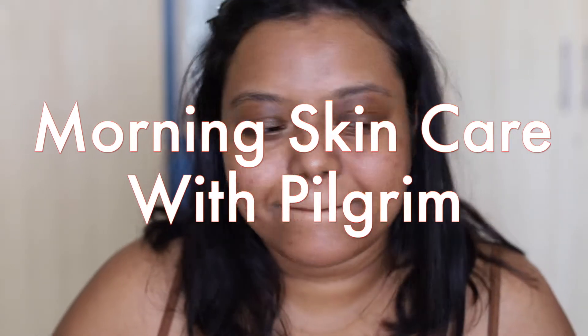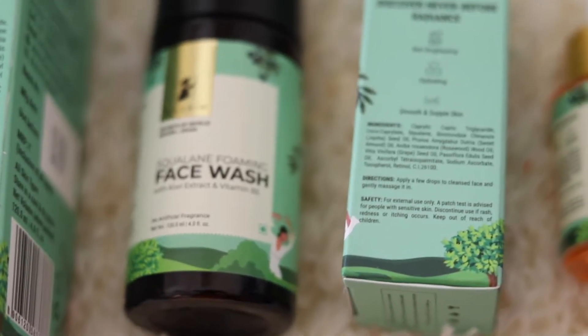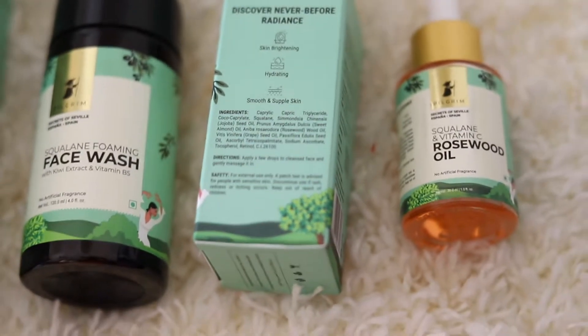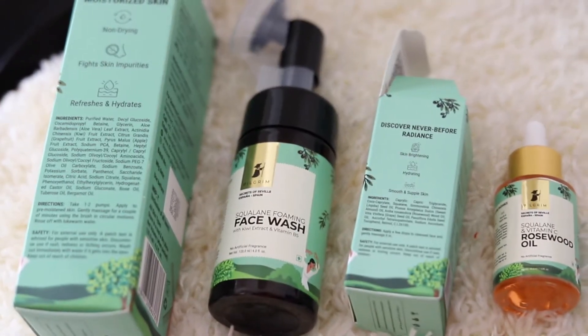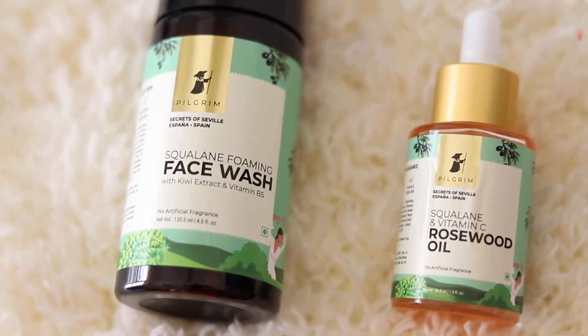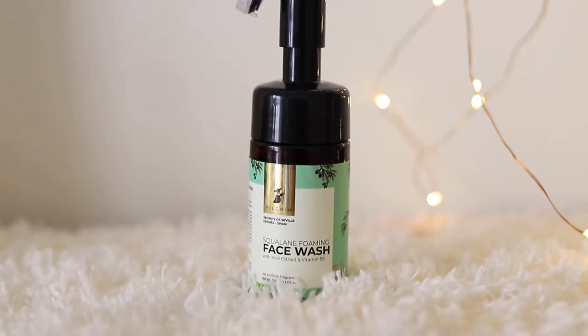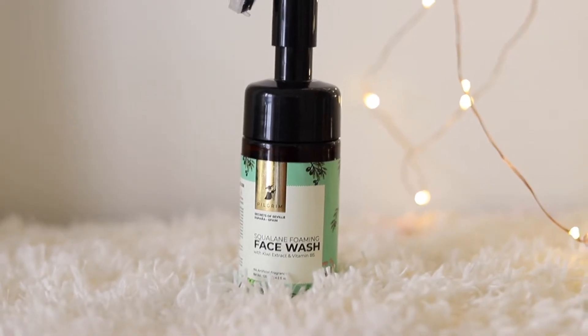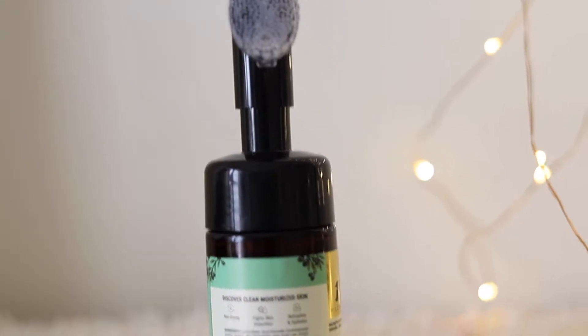Today I'm going to share my morning skincare routine with Pilgrim products. Pilgrim is a sulphate, paraben, and cruelty-free brand — it is PETA certified and plastic positive. The products are suitable for all skin and hair types and can be used for both men and women. It is made in India.